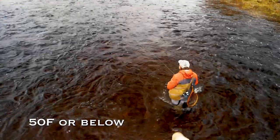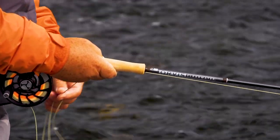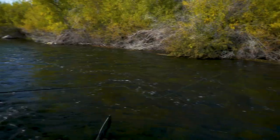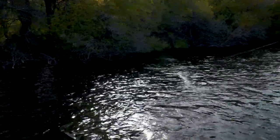In general, if the water temperature is below 50 degrees, you'll want to slow down your strips and use frequent pauses. As the water warms and trout are more likely to chase your fly a long distance, you can speed up your retrieve. I've had trout in 60-degree water chase my fly over 50 feet right to my feet.